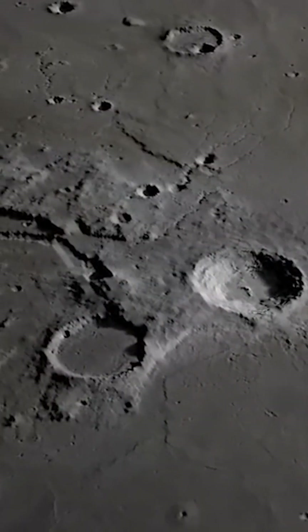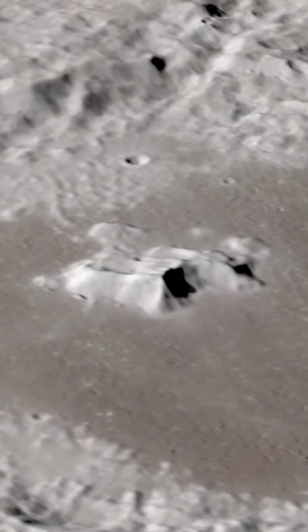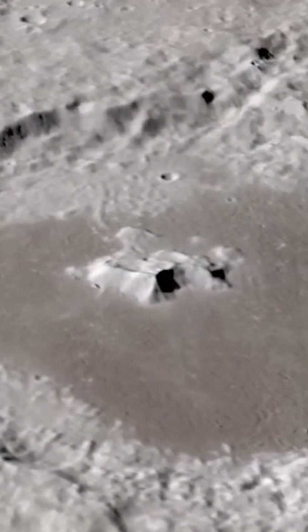According to estimates, the Moon shrinks about 50 meters every few hundred million years, which equals about 1 micrometer every 5 years.